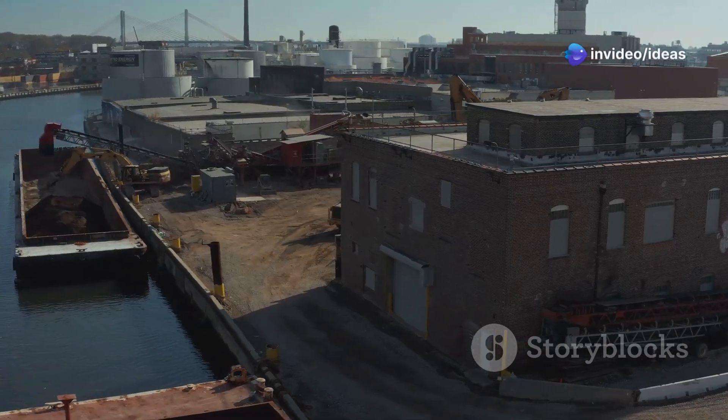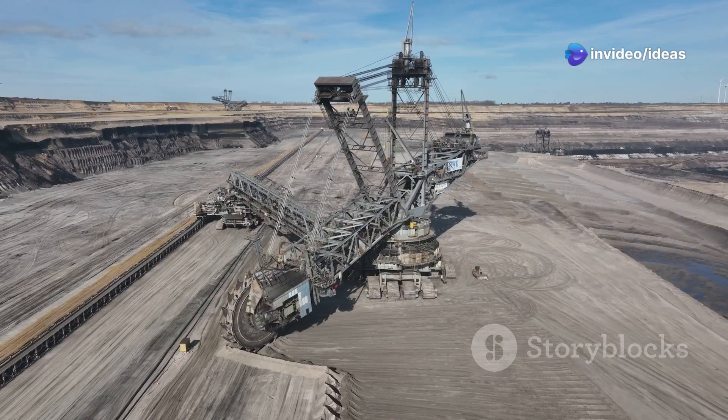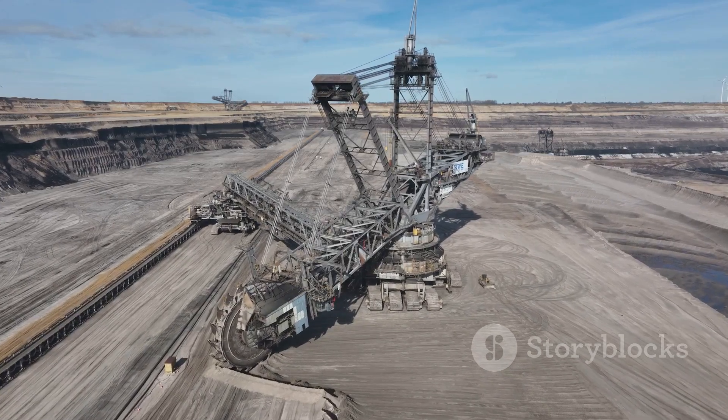You need to hear this if you're a tech enthusiast. Prepare to be amazed by the biggest machine ever built. Meet the Bagger 288, a true titan in the world of machinery.